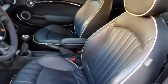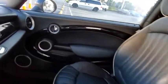Rear defrost, front-wheel drive, AM-FM stereo radio, CD player, MP3 player, bucket seats.